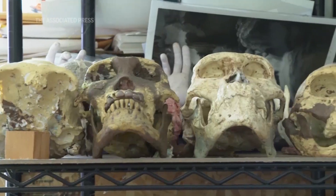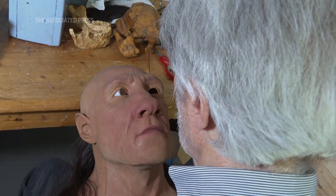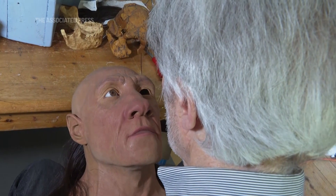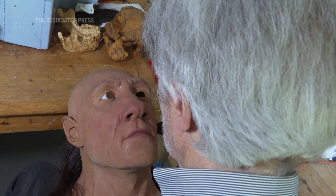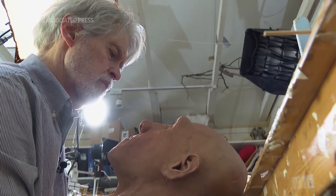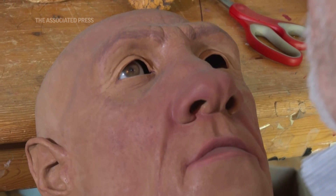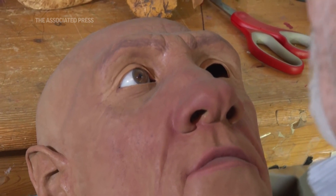I definitely have to be very much an artist and very much a scientist when I work on this kind of project. I have to basically switch heads when I'm working. I have to make sure that I'm paying attention to aesthetic concerns, things like facial expression and that sort of thing. And I also have to make sure I'm true to the science.